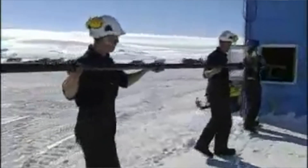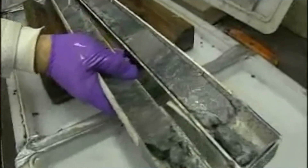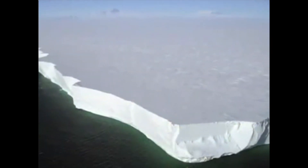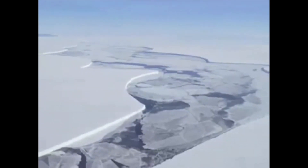The ANDRILL results are starting to build a picture of a very different Ross Sea, West Antarctica, during some of these warm periods in the past. The West Antarctic Ice Sheet is a very sensitive feature. The team was seeing many cycles when there was a large glacier — bigger than today — and then the disappearance of that glacier and open ocean conditions where the scientists were standing.